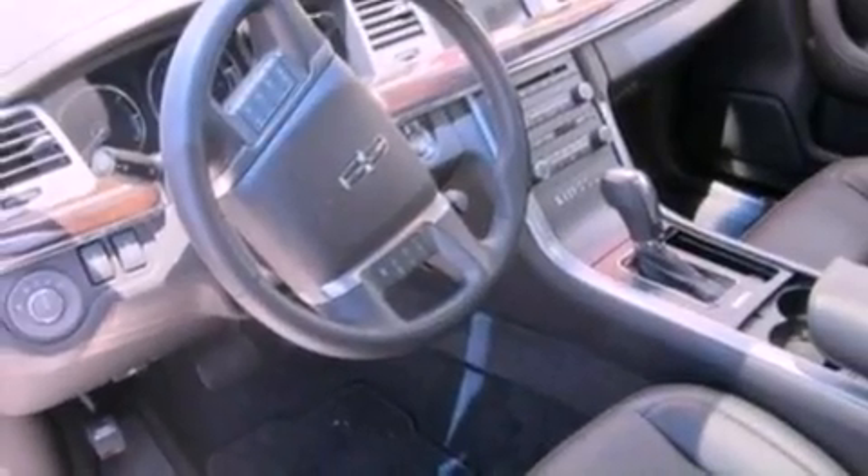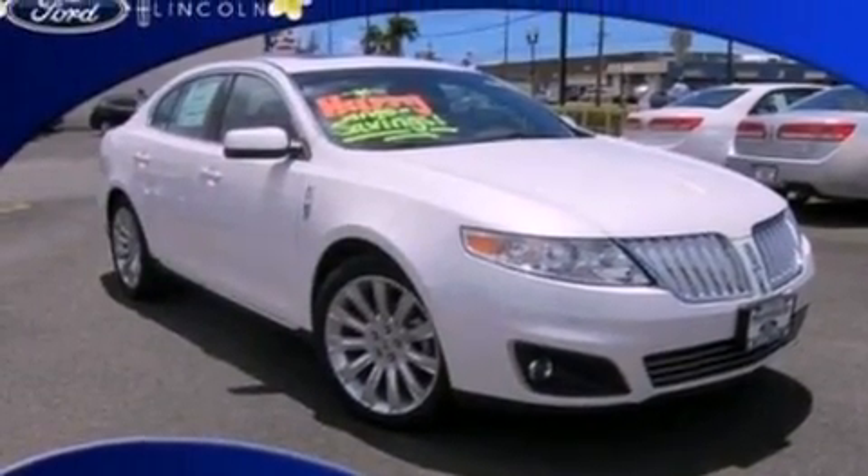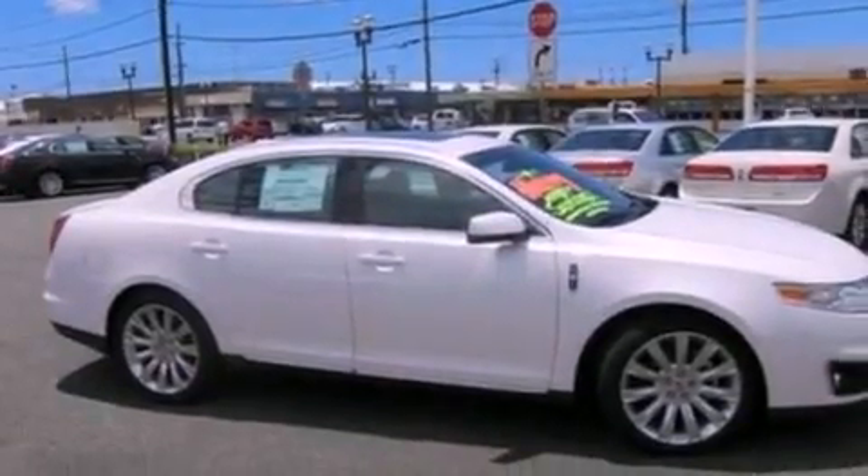A security system, privacy glass, front fog lights, an anti-lock braking system, an auto dimming rear view mirror, and leather seats that provide great support and create an overall luxurious feel.